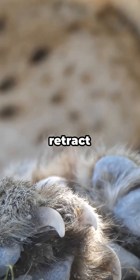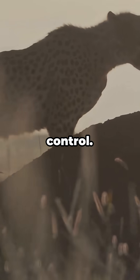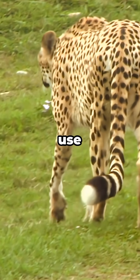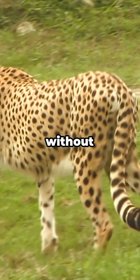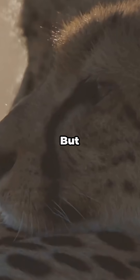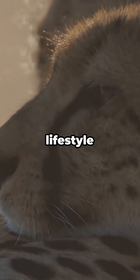Their claws don't retract like a lion's — they stay out like track spikes, gripping the ground with perfect control. And while sprinting, they use their long tail like a moving rudder, helping them change direction instantly without losing speed.